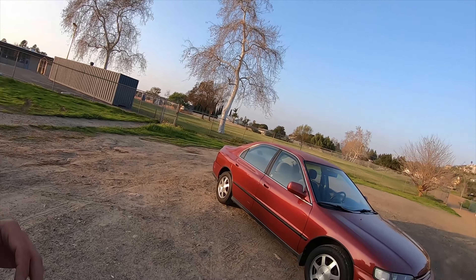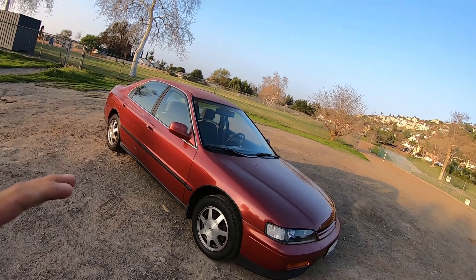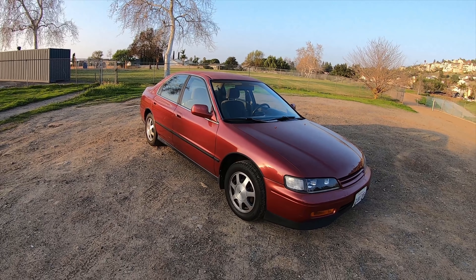Alright everyone, welcome back to the Mode of Anatomy. Today we're introducing you to the new daily driver slash project car. As you guys may know, I've been looking for a TSX forever, couldn't find one. The reality is I could find some but wasn't willing to pay what they were asking — they're definitely holding up their value. But today we're talking about this 1994 Honda Accord LX sedan. I absolutely love the CD chassis, it was definitely one I really really wanted.